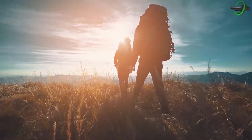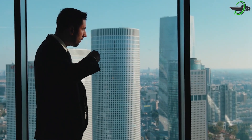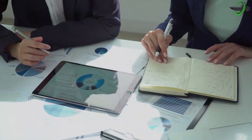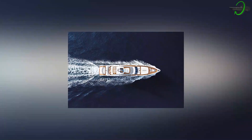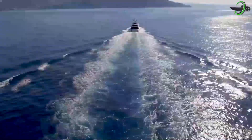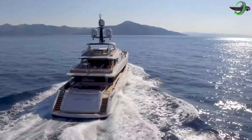Turning dreams into reality and charting new routes to incredible destinations is what Tankoa offers to their clients. They've recently taken part in the market with the release of the fourth sister ship in the S-501 series, Kinda, where she has both traditional and hybrid propulsion systems.